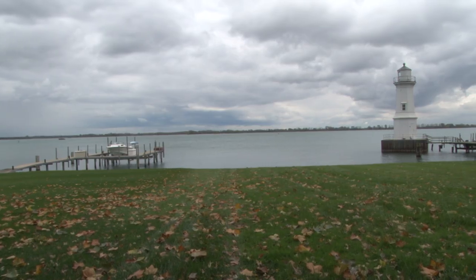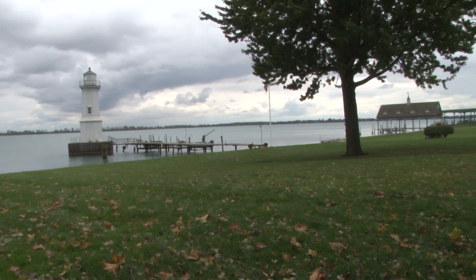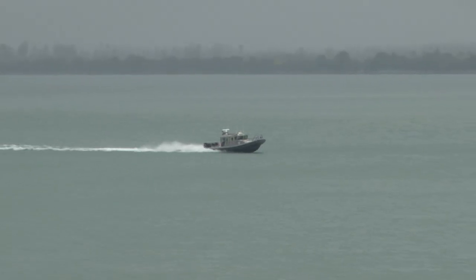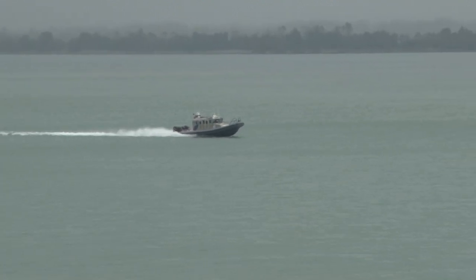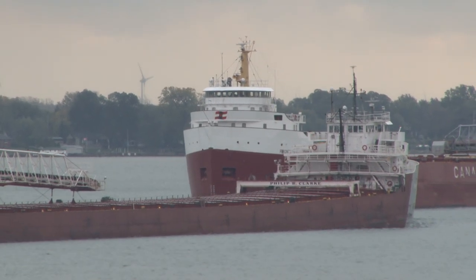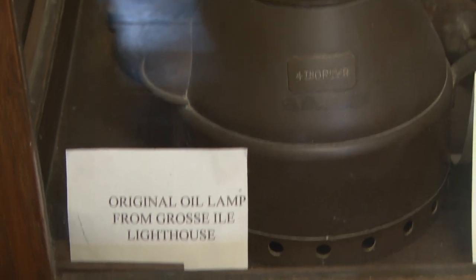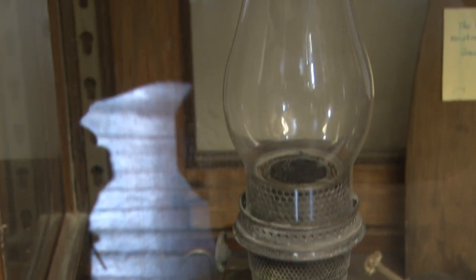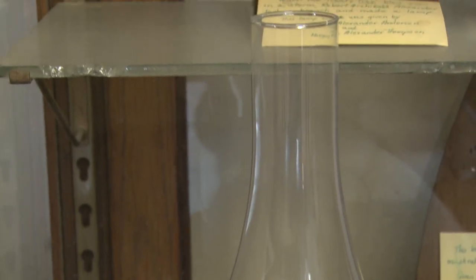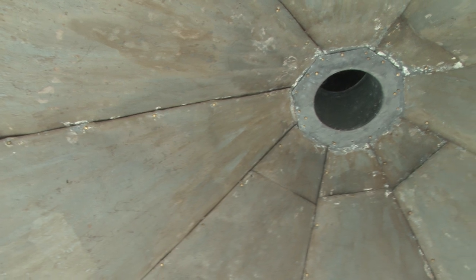The lighthouse keeper's house was originally on Mamajuda Island, which has since washed away. Every day the keeper would row down here in his boat — just about a mile row — and light the light in the evening, then row back to his house. Then in the morning, row back down, turn the oil lantern off, pull down the shades so the sun didn't shine on the Fresnel lens, start a fire, clean the windows, clean the lens, and get it all ready to light the next evening.